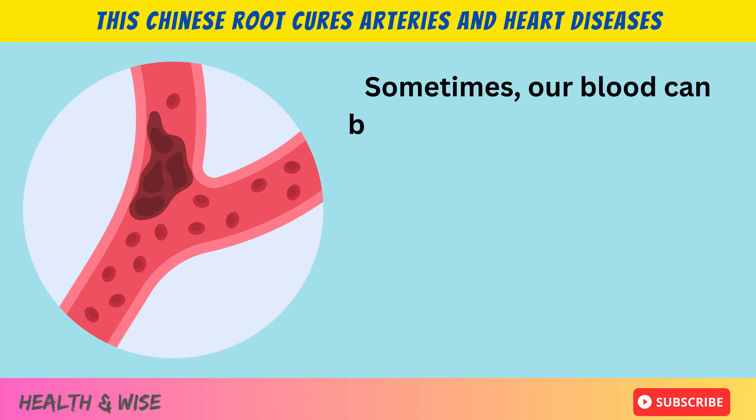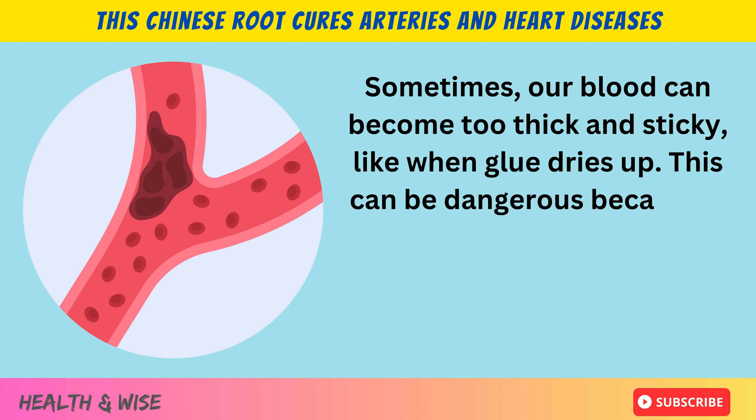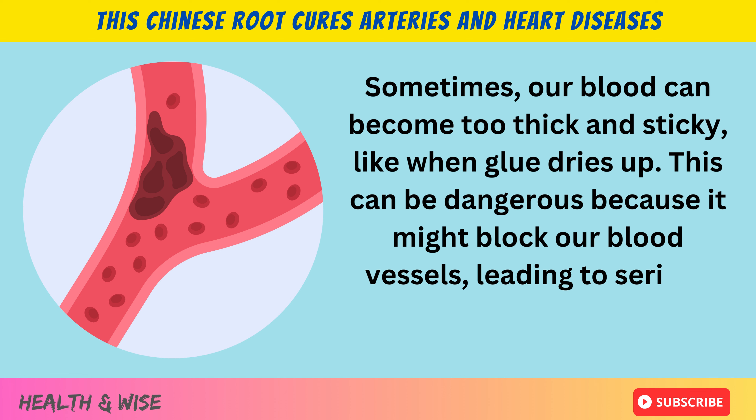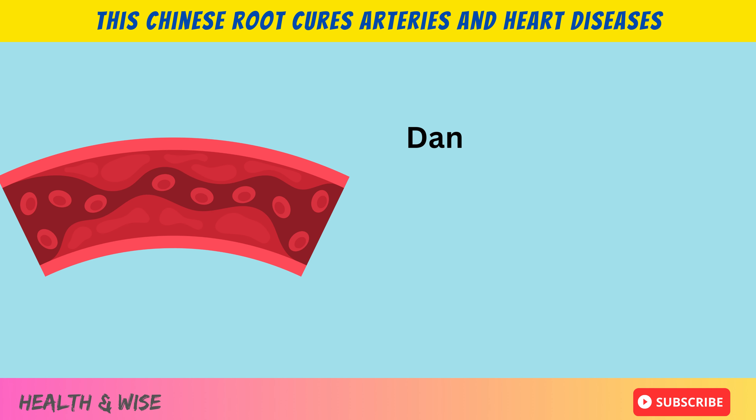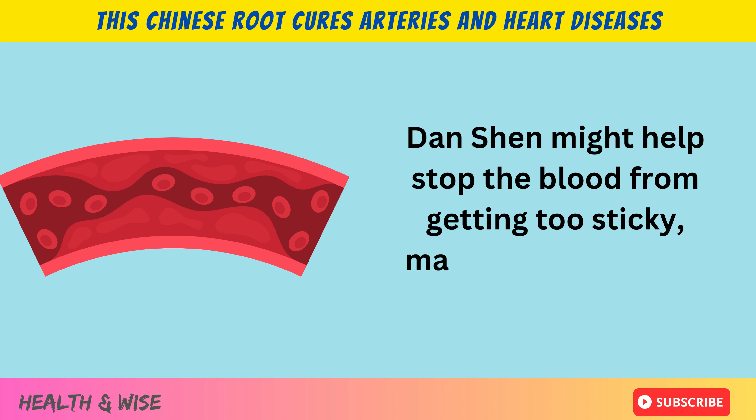Sometimes our blood can become too thick and sticky, like when glue dries up. This can be dangerous because it might block our blood vessels, leading to serious problems like a stroke. Danchen might help stop the blood from getting too sticky, making it safer for us.